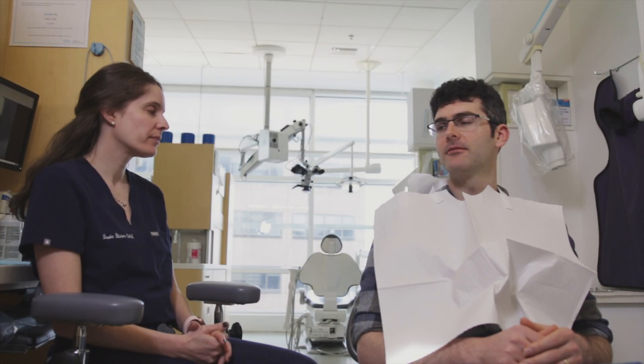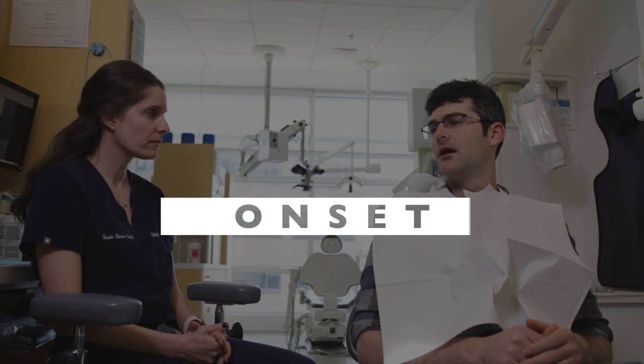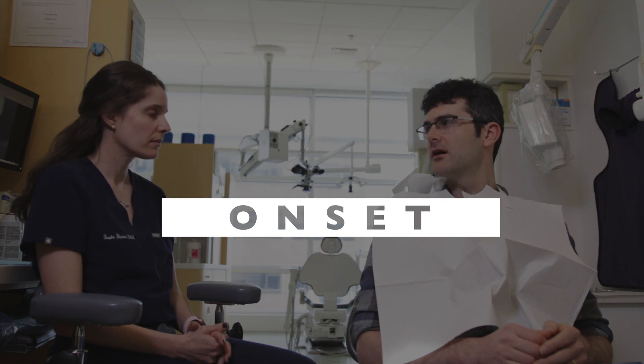What brings you in today? My tooth has just been killing me. When did the pain start? About two months ago I got a filling done at my dentist and about a week after that it started to be really sensitive. It's just been getting progressively worse — in the past week it's been killing me. I just can't take it anymore.